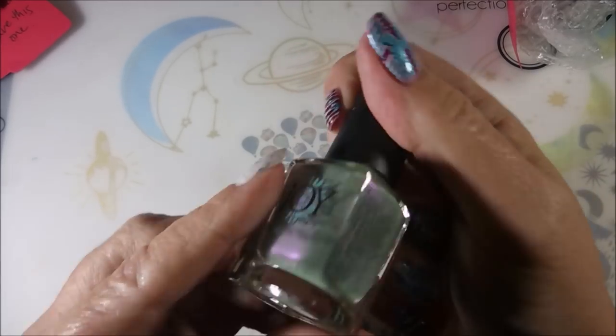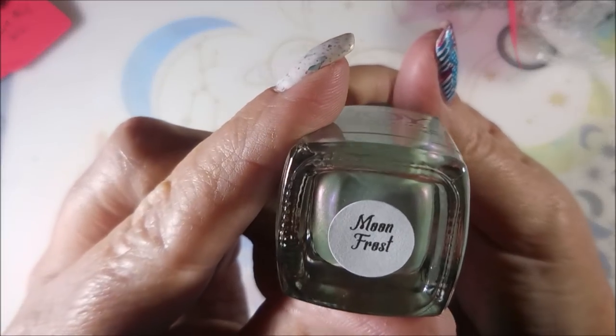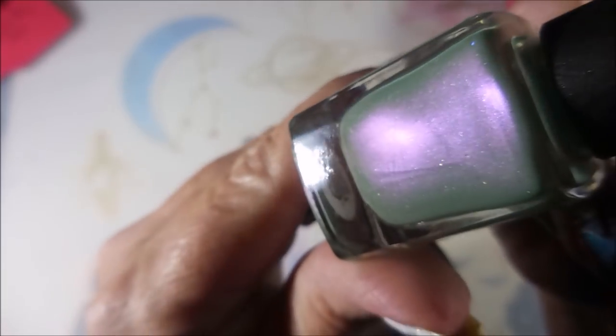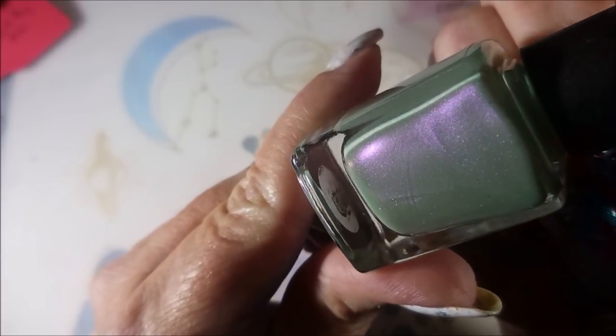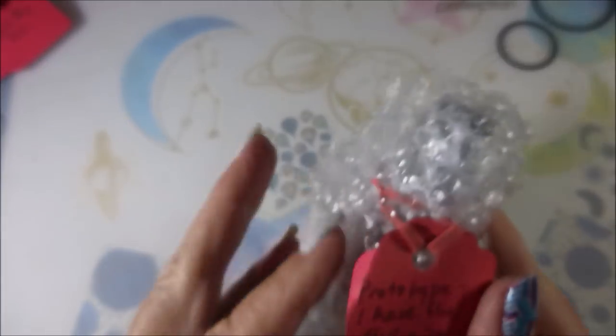And this is another Joy Lacquer, and this is Moonfrost. It's got some serious shimmer going on in there, and then it's got little sparkles of holo. Oh-wee, this is so much fun.